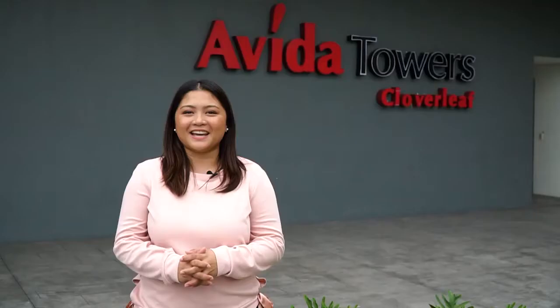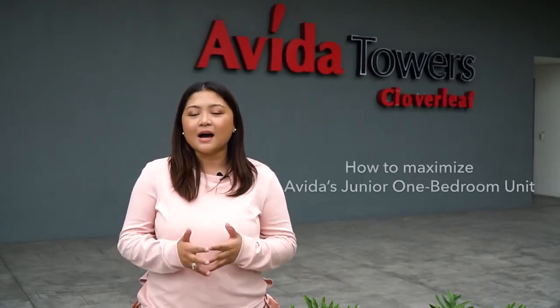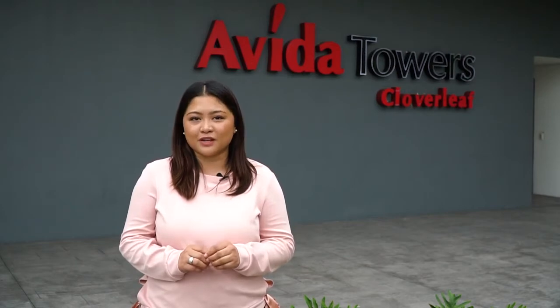Hi Neutropolis! It's a good day today and we are now here at Aveda Towers Cloverleaf. We're about to show you how to maximize their junior one bedroom — a 23 square meter unit, perfect for students and young professionals.